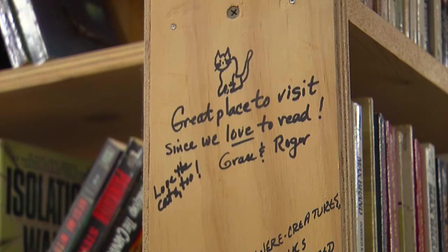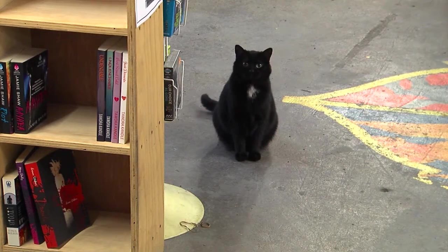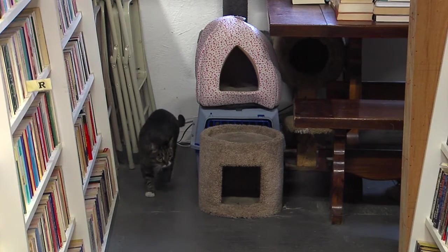These cats are adopted pretty quickly. Within the past four years, almost 100 cats have found good homes.